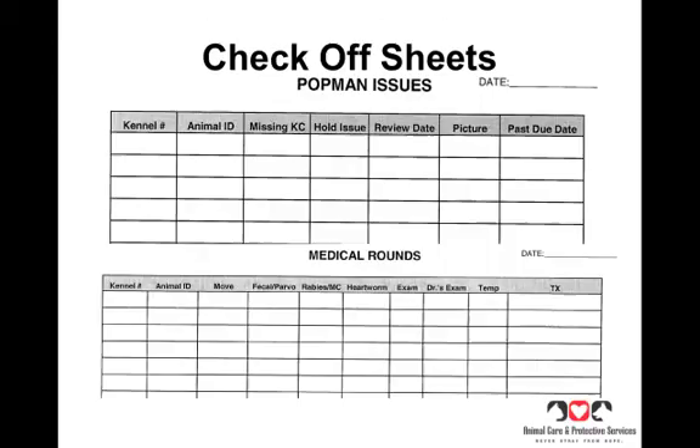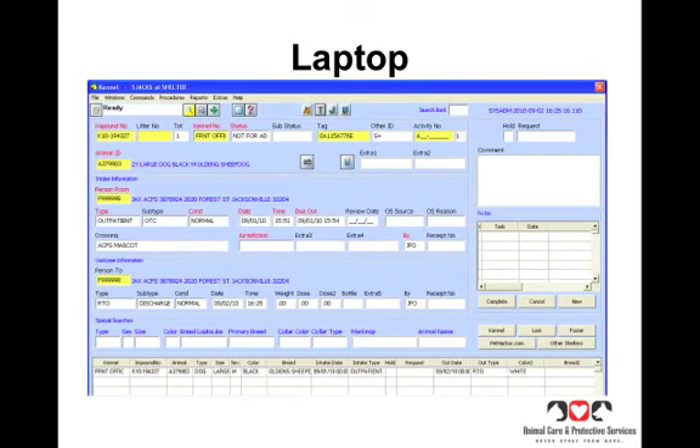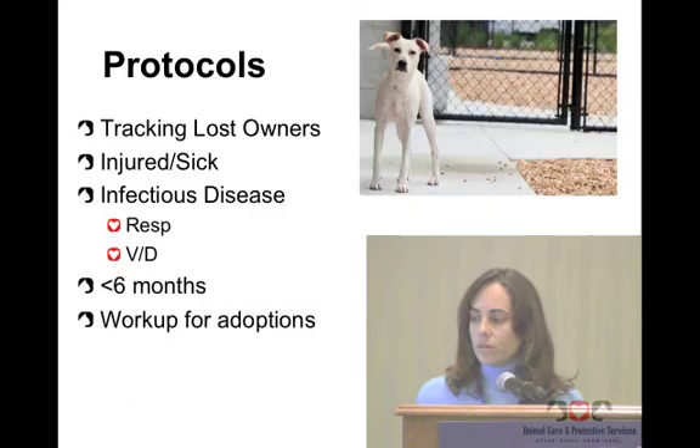We've also made a checkoff sheet — you can put in the kennel ID and checkbox the most required actions at our shelter and note when things are due. Staff doesn't love having to do all the writing and prefers the Chameleon inventory sheets. My personal favorite is taking the laptop around because we can see all the information we need, make comments, go into the medical screen, sign animals up for medications immediately, and see if they've already been signed up. Staff finds it cumbersome to push the laptop cart, but sometimes that's just what you do.